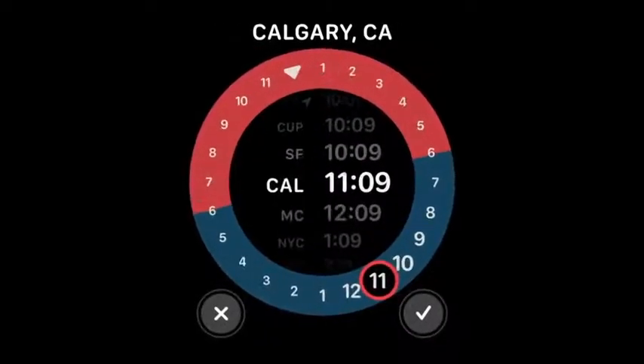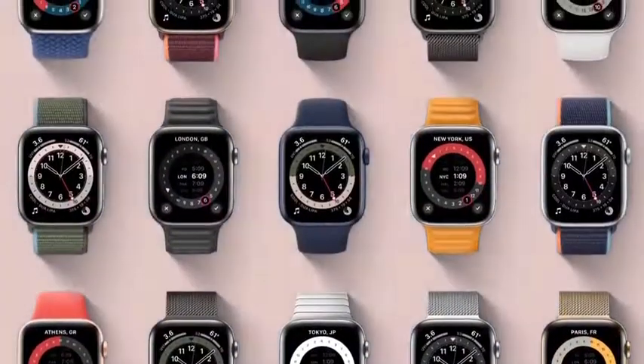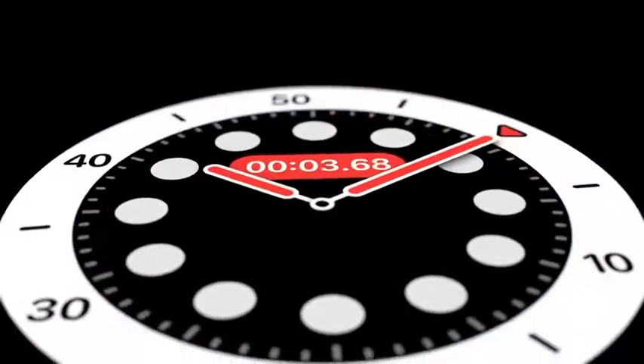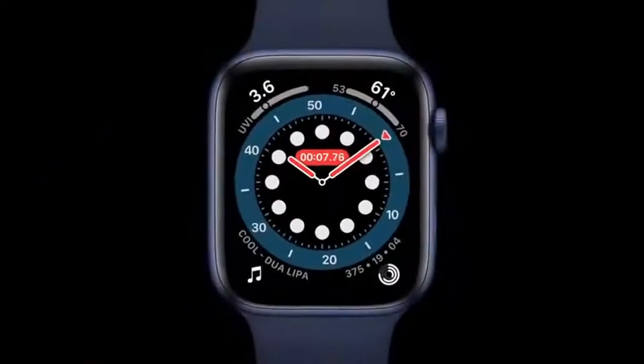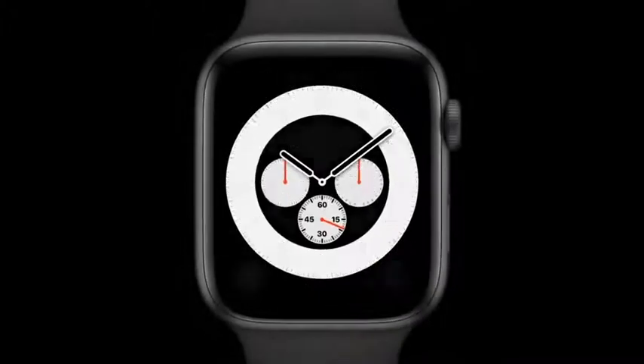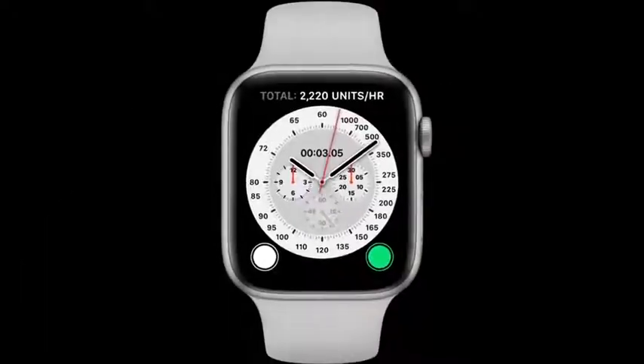The GMT face shows multiple time zones at once and takes into account where you are. The count-up face lets you start tracking elapsed time from any given point. And inspired by classic racing watches, the Chronograph Pro face features multiple timescales, including a tachymeter to measure speed based on time traveled over a set distance.